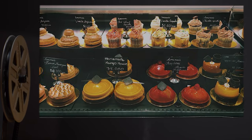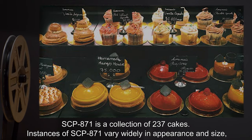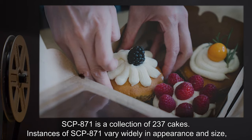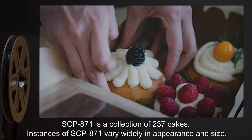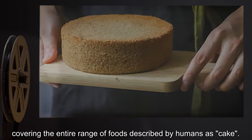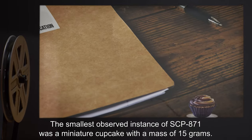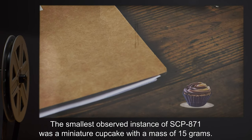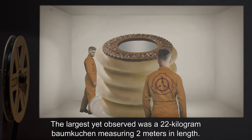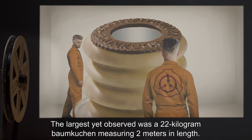Description: SCP-871 is a collection of 237 cakes. Instances of SCP-871 vary widely in appearance and size, covering the entire range of foods described by humans as cake. The smallest observed instance was a miniature cupcake with a mass of 15 grams. The largest yet observed was a 22-kilogram Baumkuchen, measuring 2 meters in length.